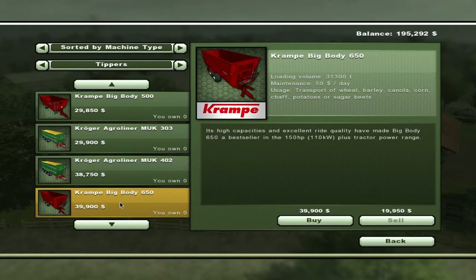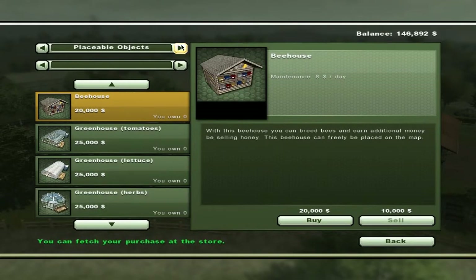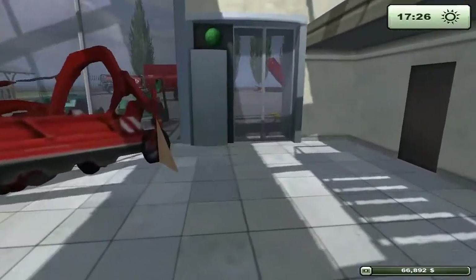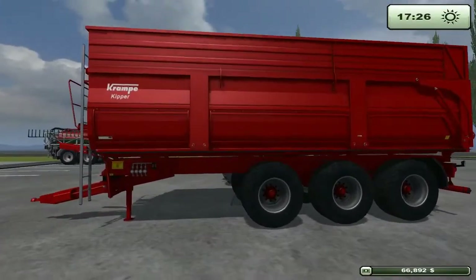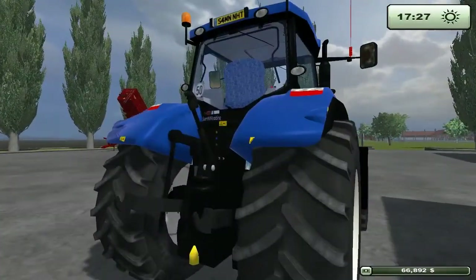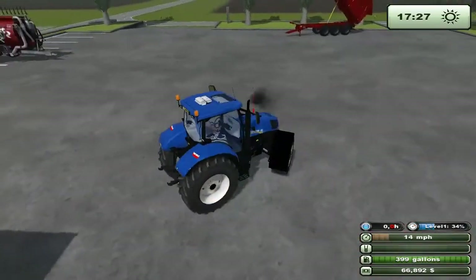Well, there goes our money. We still got plenty to run the operation. Look at this — just like the other one, except it's got more axles and holds twice as much. And you've got to love the air suspension — a lot more comfortable. The other one was just a tough ride when you were hauling long distance. This will be much better.